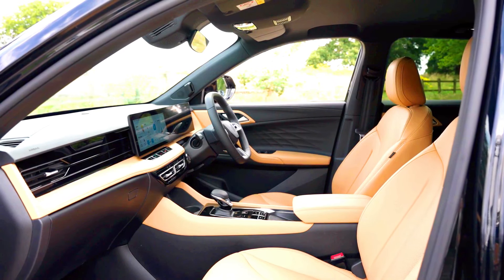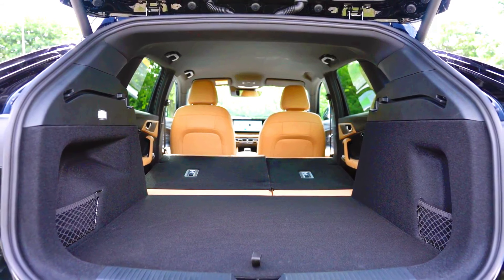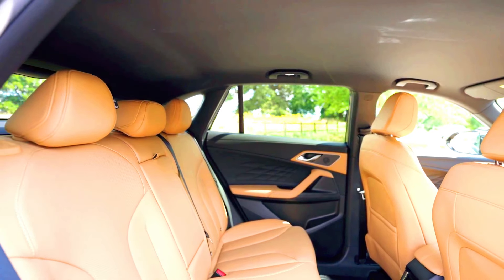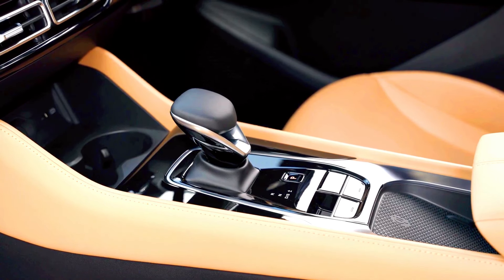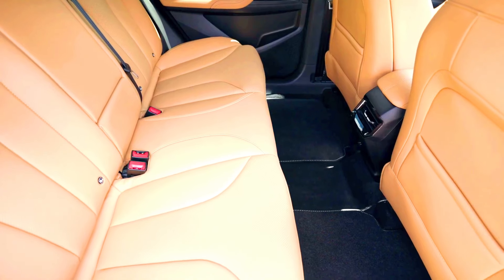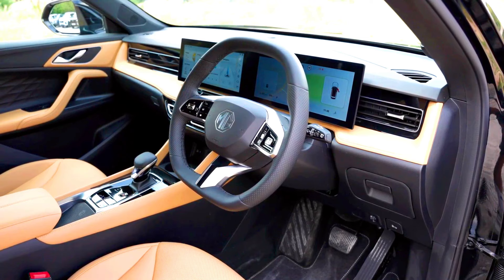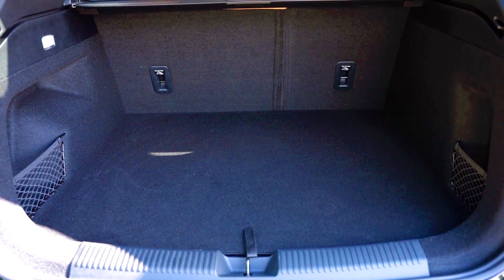Features and technology — both models are likely to share many features in terms of interior quality, infotainment systems, and safety technology. However, the PHEV might have additional features related to its hybrid system, such as energy flow displays and driving modes. Choose the 2025 MG HS PHEV for a more environmentally friendly vehicle with lower running costs and the flexibility of both electric and petrol power. Choose the 2024 MG HS SUV for a lower upfront cost, simpler fueling process, and if you don't mind higher running costs associated with a traditional ICE vehicle. Both models offer the quality and features expected from MG, so the choice depends on your driving habits, environmental concerns, and budget.